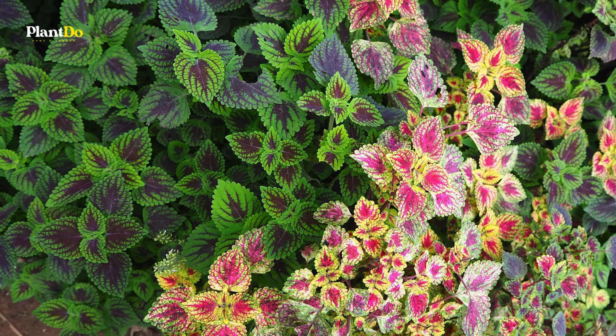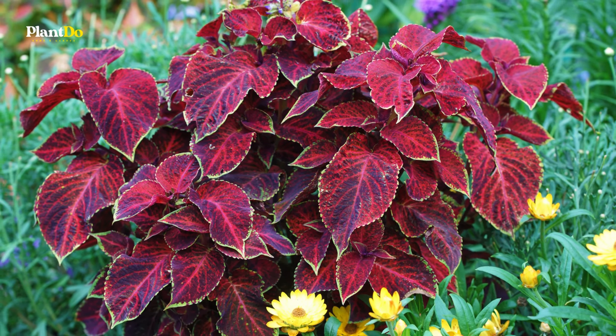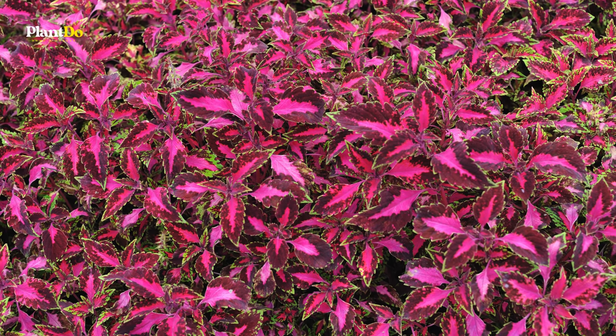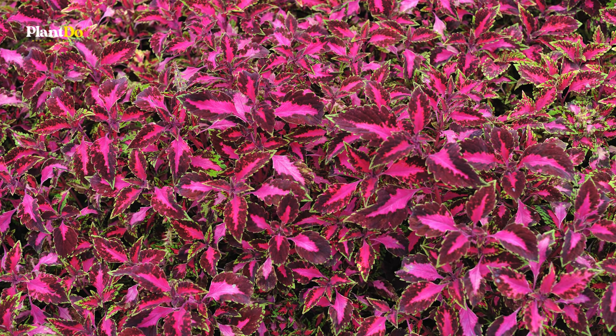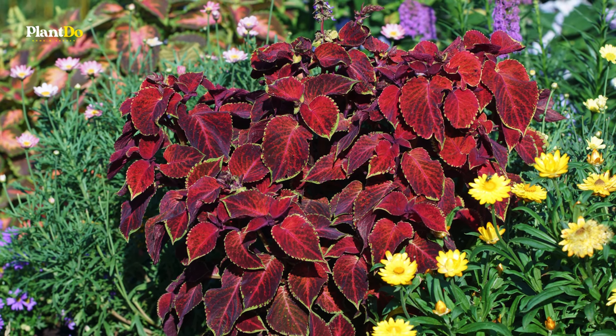With a size range of one to three feet tall and wide, coleus fits well into various garden spaces. Hardy in zones 10 and up, it can be grown as an annual in cooler climates. Regular pinching back of the stems encourages bushier growth and more vibrant foliage, making it a dynamic and visually appealing choice for gardeners looking to brighten up their landscapes.